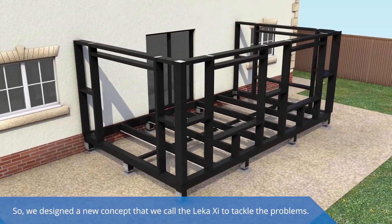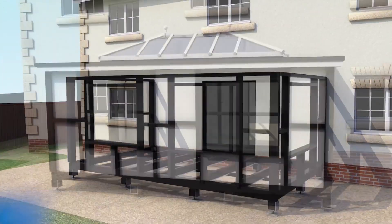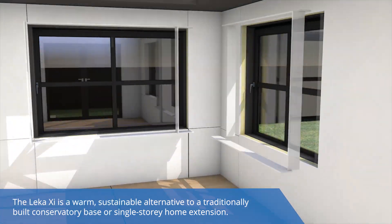So we designed a new concept that we call the LECA XI to tackle the problems. The LECA XI is a warm, sustainable alternative to a traditionally built conservatory base or single-storey home extension.